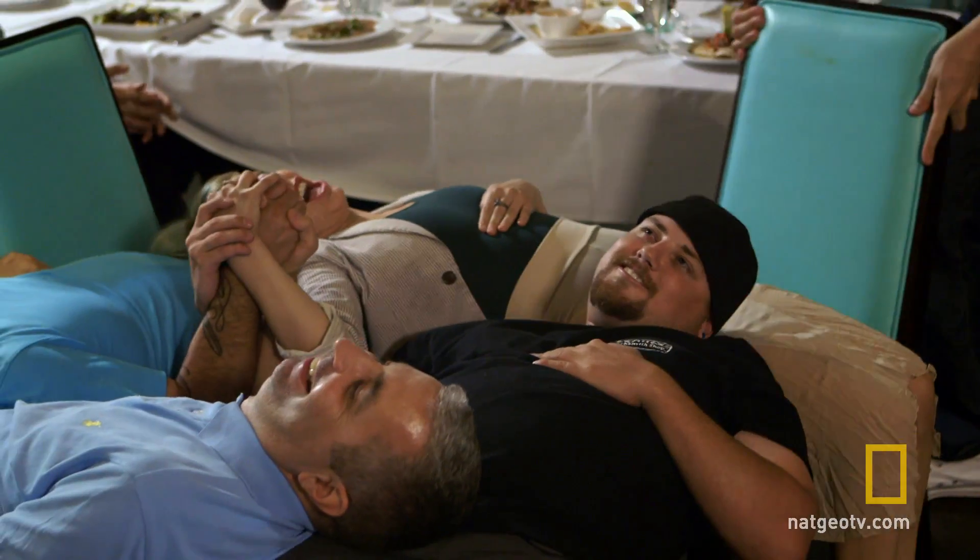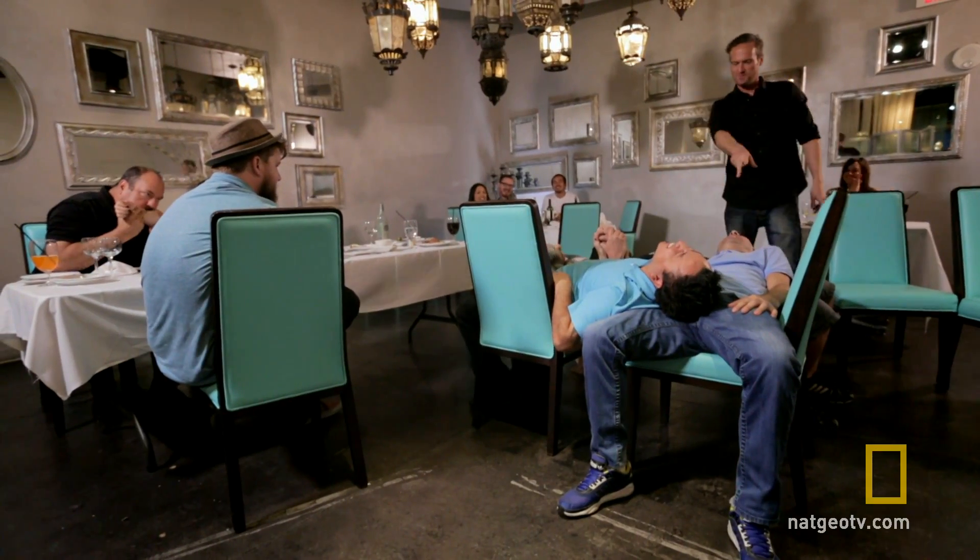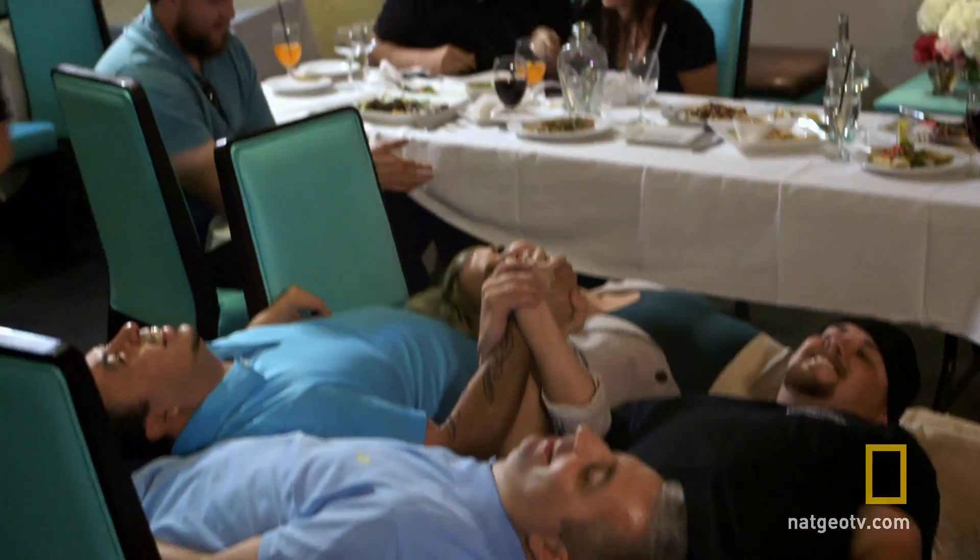Three, two, and a one. Chair number two. Two chairs gone and my quartet of diners are still off the deck.